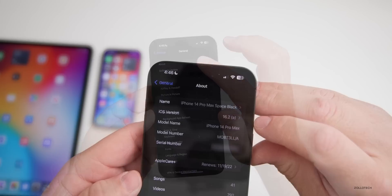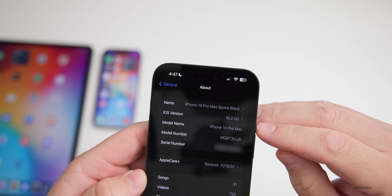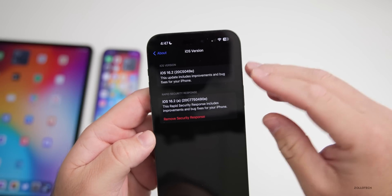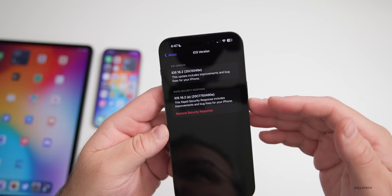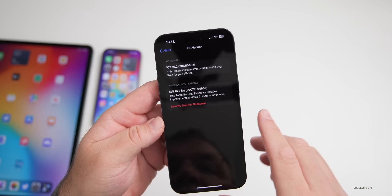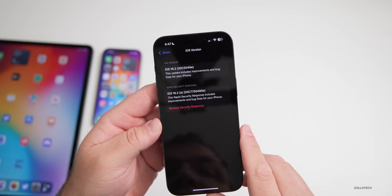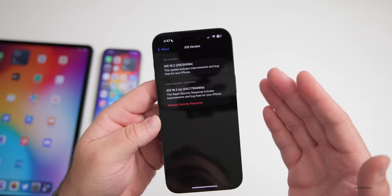If we go to About, you can see the version number is 16.2a. You'll see there are now two separate build numbers: the main iOS build number and then the new rapid security response build number — 16.2a and then 20C7750490e — so it's something new in how Apple displays versioning.